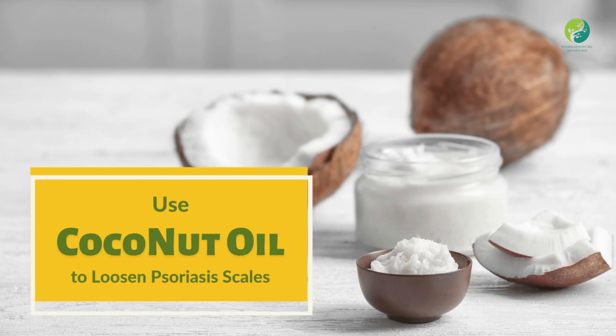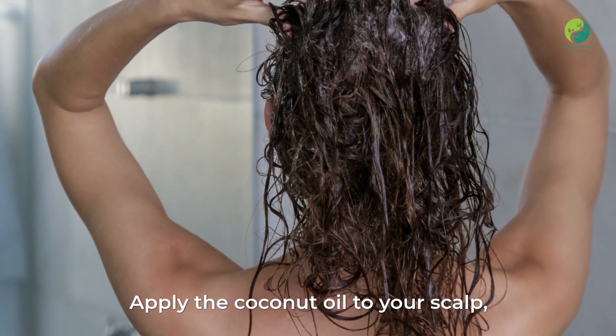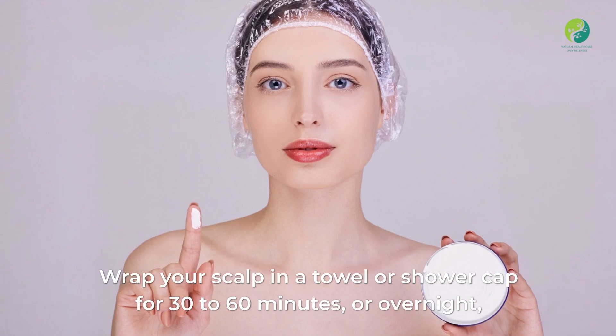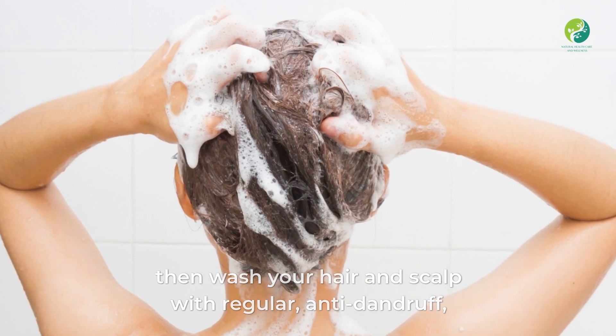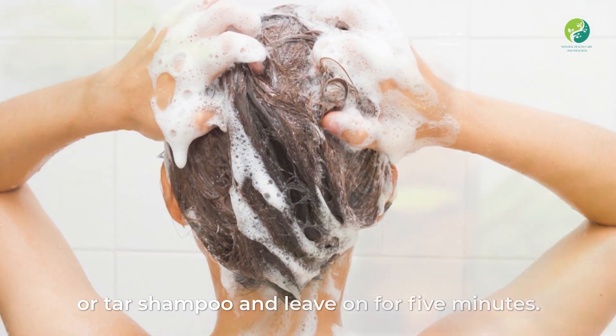Four: Use coconut oil to loosen psoriasis scales. Apply coconut oil to your scalp, concentrating on the scaly regions, and gently massage it in. Wrap your scalp in a towel or shower cap for 30 to 60 minutes, or overnight. Then wash your hair and scalp with regular anti-dandruff or tar shampoo and leave on for 5 minutes.